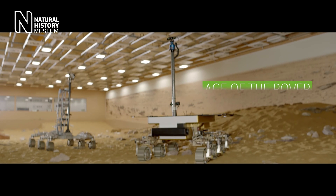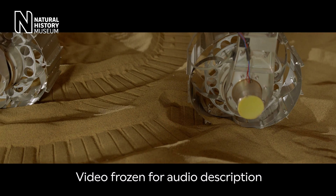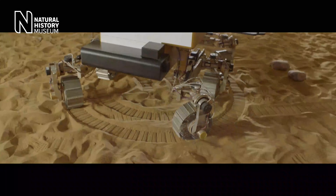We're very much in the age of the rover. We don't really know where on Mars is most interesting to take samples and look for signs of life. So we want to use rovers rather than landers to cover as much distance as we can and try lots of different scientific sites.